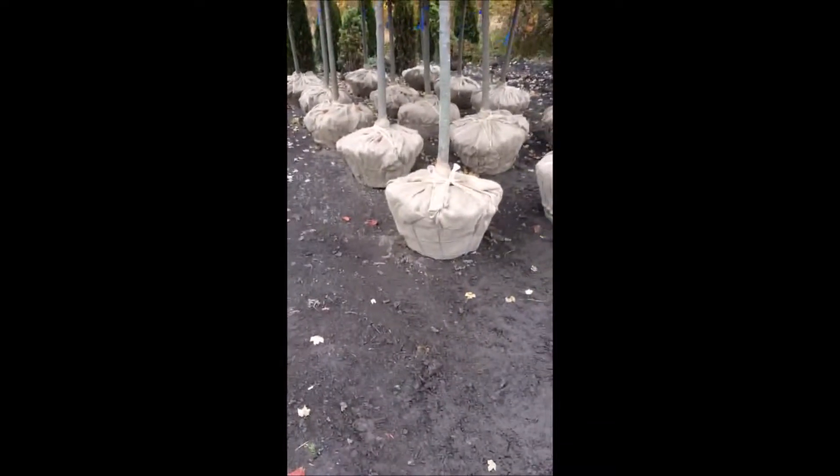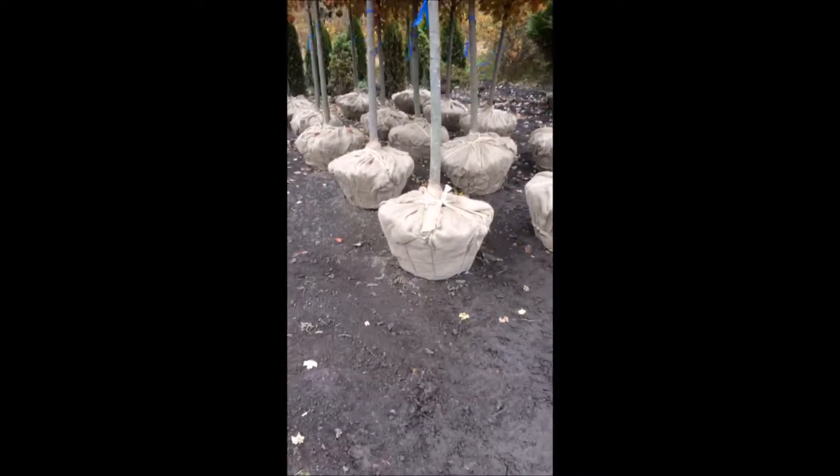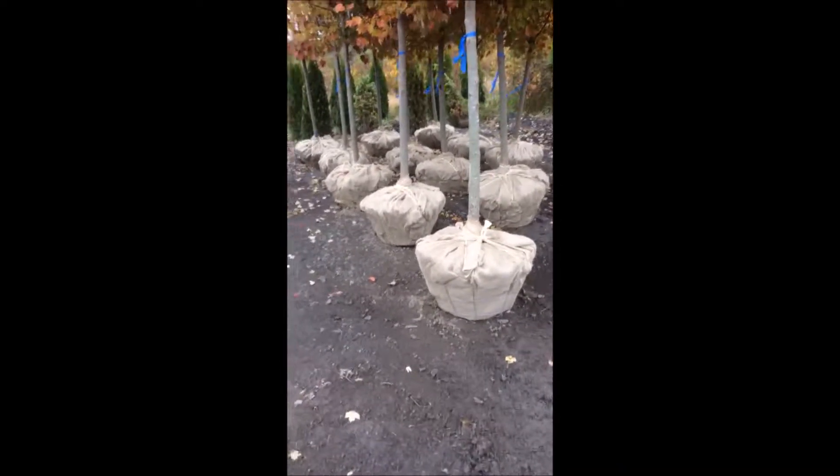They have a fairly large root ball. You can probably get three or four on a pickup truck, but if you do put them on a pickup truck, make sure you bring a tarp.